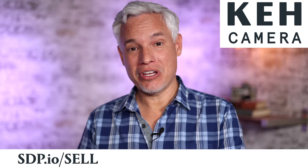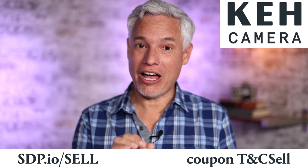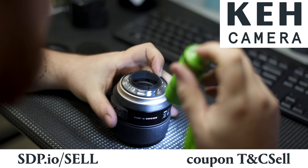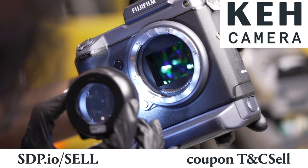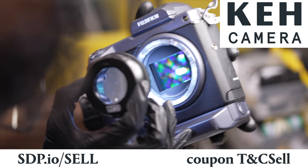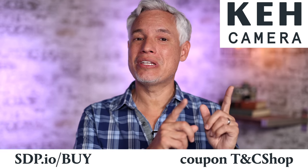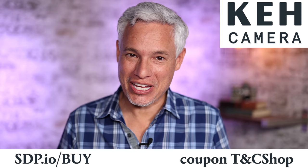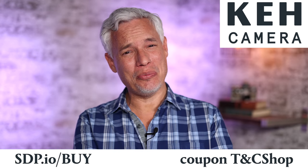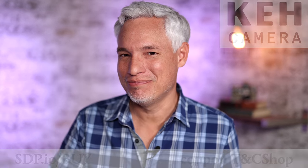Use this link to sell your gear to KEH and use this code to get an extra 5% bonus. And if you want to buy just about anything — cameras, lenses, tripods, lights — if it's photography related, they probably have it. Use this link to visit KEH and shop their store and use this code to get an extra 5% off. Thanks for sponsoring us, KEH. Don't forget, everything comes with a 21-day return period and a 180-day warranty in case something breaks, which it probably won't. Bye.